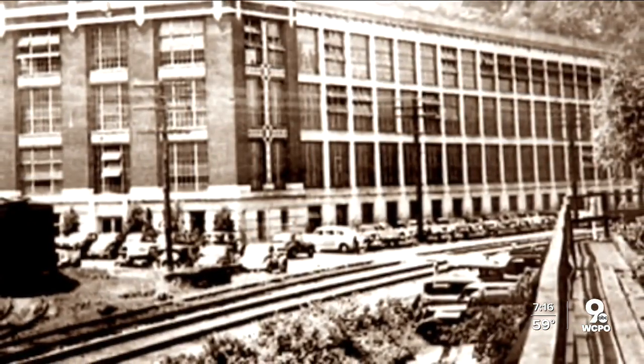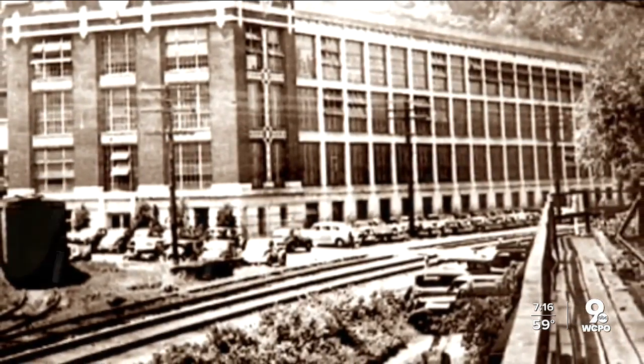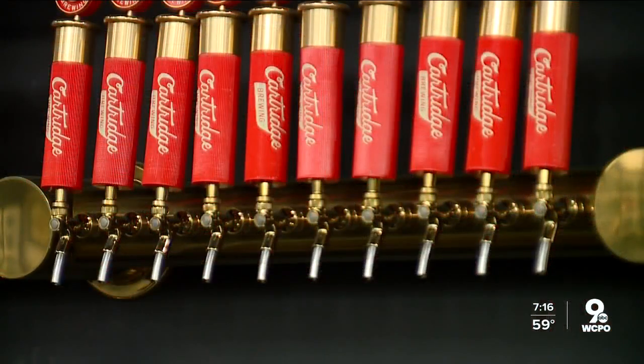Peters Cartridge Factory produced up to 1 million bullets a day at the height of its production during World War I. The name 'cartridge' just evokes back to what this place is and was.